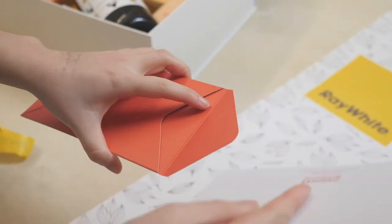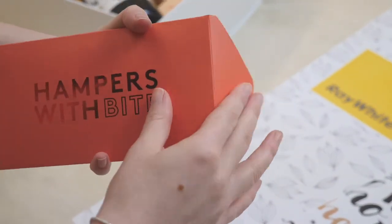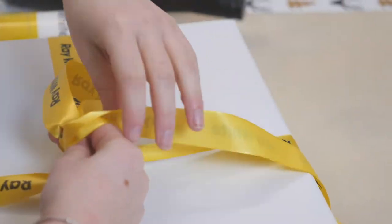We also offer branded ribbon, branded gift cards, and many of your packaging items can also be branded, whether it's screen printing onto your cooler bag or simply adding branded ribbon to your gift box. It's pretty much any hamper you can see — anything you want branded, we can make it happen.